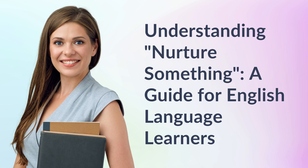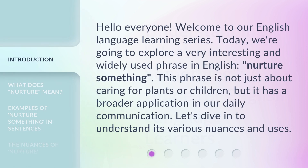Understanding Nurture Something — a guide for English language learners. Hello everyone, welcome to our English language learning series. Today, we're going to explore a very interesting and widely used phrase in English: Nurture Something. This phrase is not just about caring for plants or children, but it has a broader application in our daily communication. Let's dive in to understand its various nuances and uses.